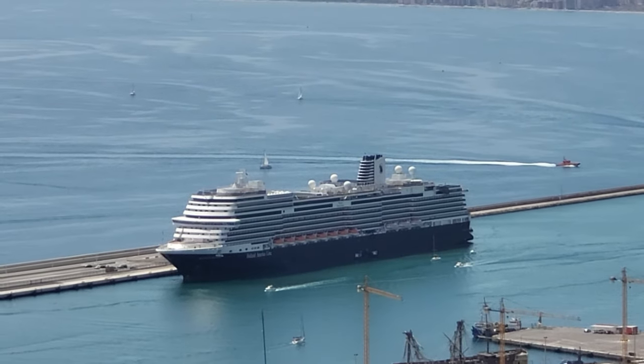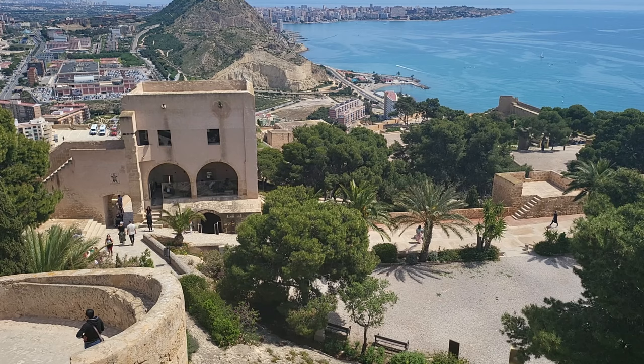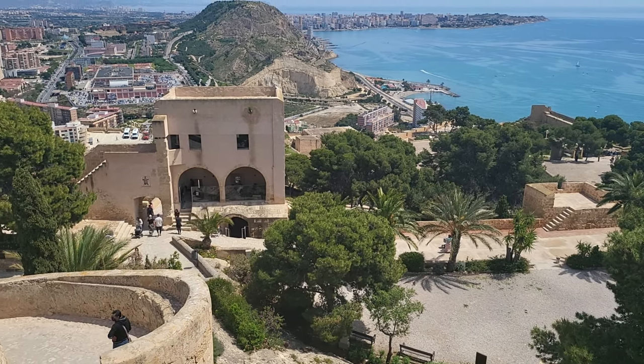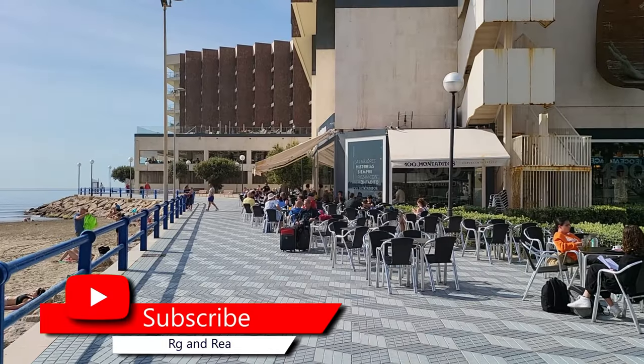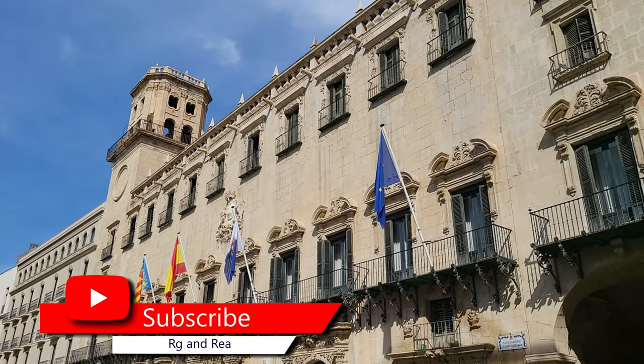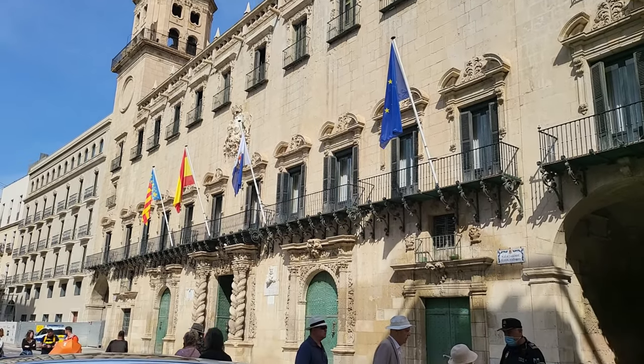Welcome to another exciting episode of Cruise Information, your travel guide to your next destination. In today's episode, we'll be diving into the charming city of Alicante, Spain, and exploring all the incredible experiences it has to offer. So let's get started.